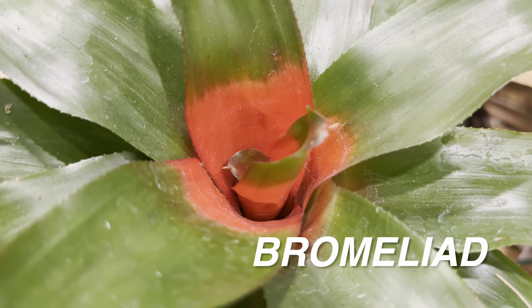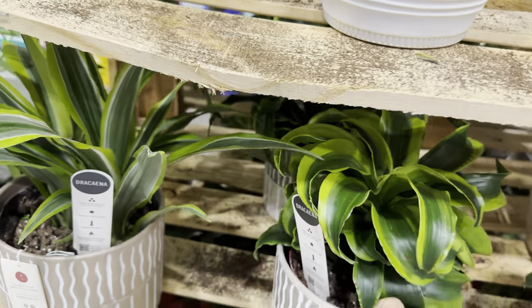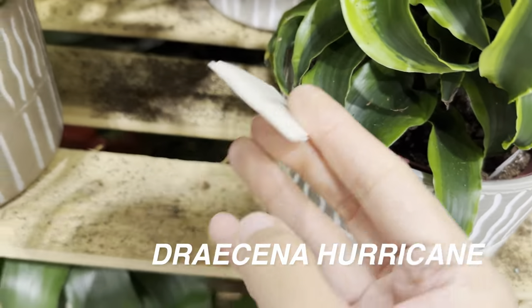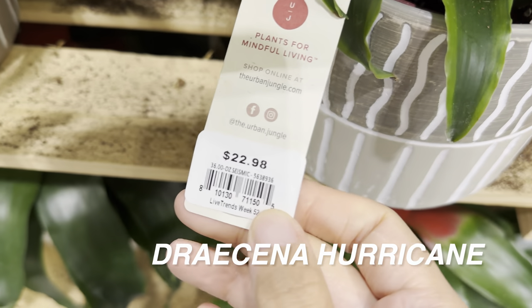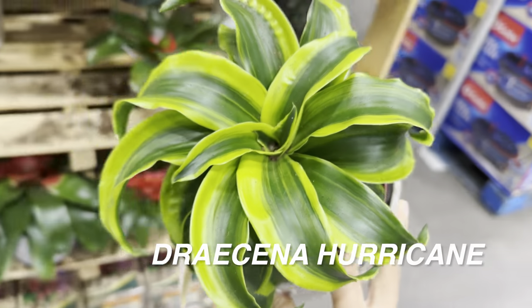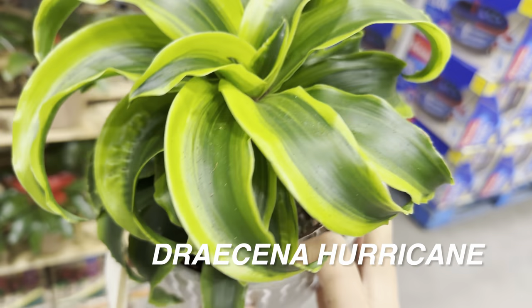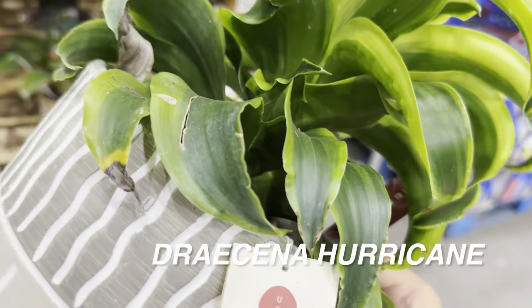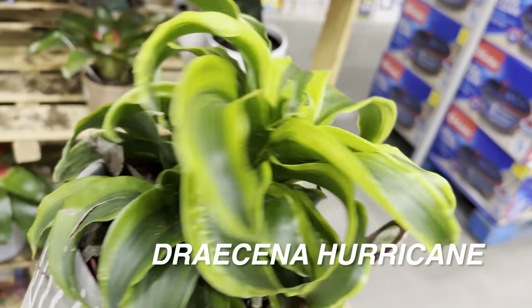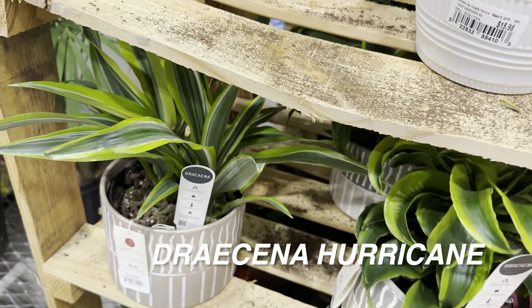This Bromeliad is really cool — it looks like somebody took spray paint and painted it with these bright colors. Then we have more Urban Jungle plants for $22.98 in a larger planter. This one is a Dracaena Hurricane — a really cool looking Dracaena that kind of swirls up. It'd be interesting to see this as a mature, large plant giving that hurricane swirl effect.